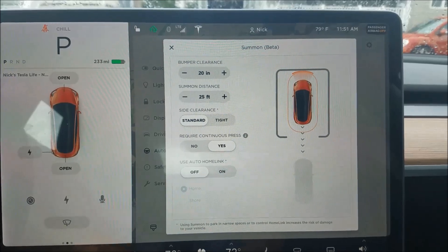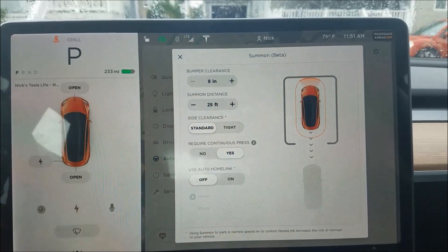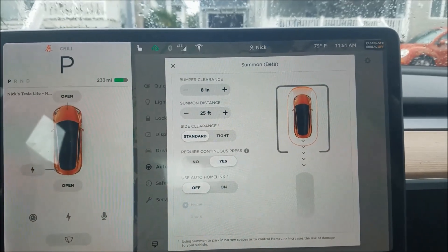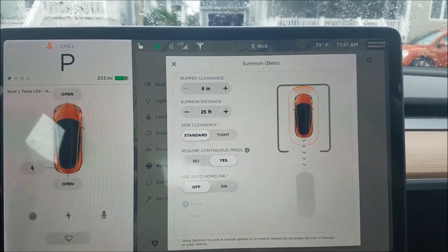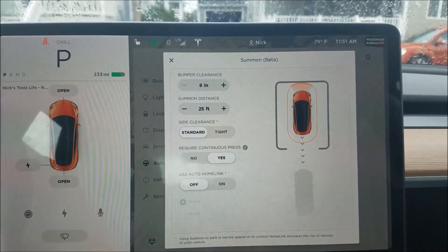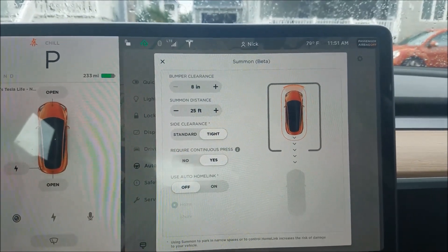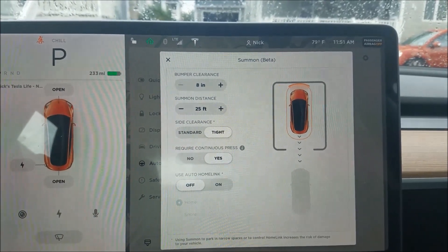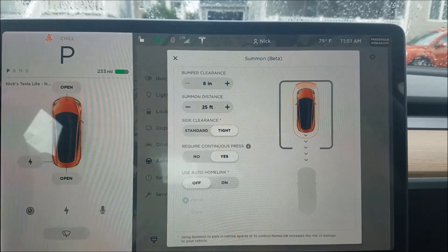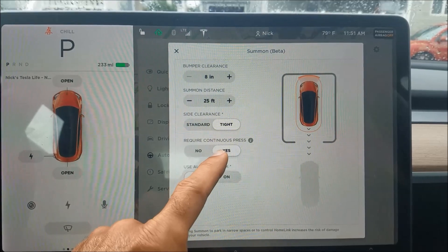You can adjust your bumper clearance. I had to drop that down to about 8 inches because my garage back home was pretty tight. Summon distance — that's how far it goes when it travels and then it'll stop. Side clearance — I think I needed to go tight because I have a pole near my parking spot in my garage when my car pulls in.